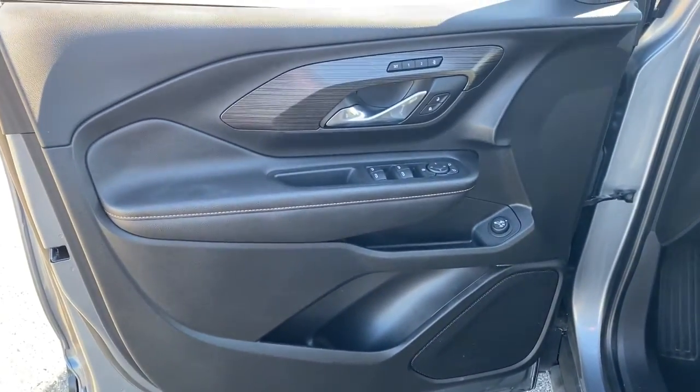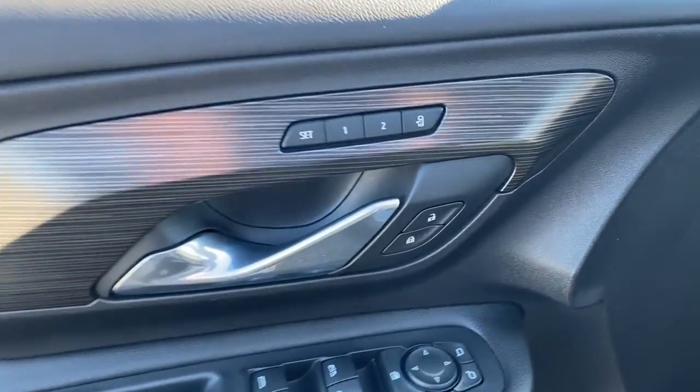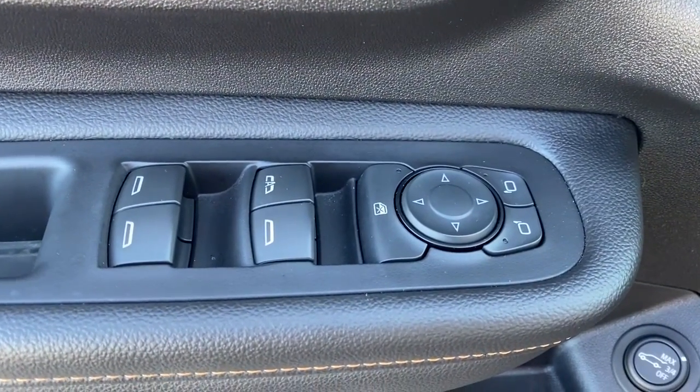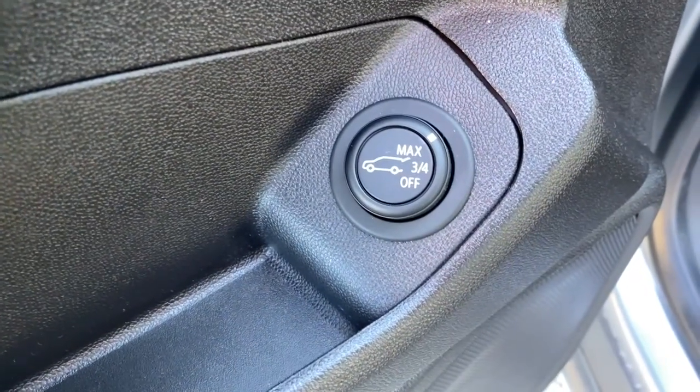The following are some of this vehicle's highlighted options: navigation system, keyless entry, fog lamps, satellite radio, Bluetooth connection, dual zone AC, electronic stability control, power driver seat, heated front seat, and aluminum wheels.